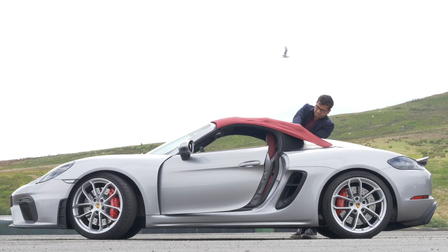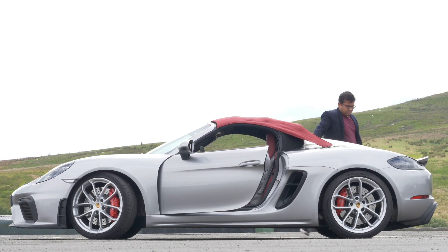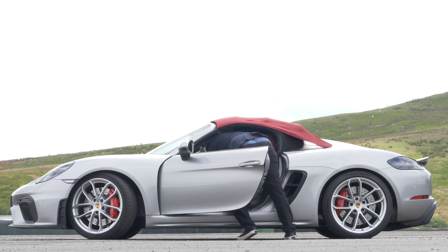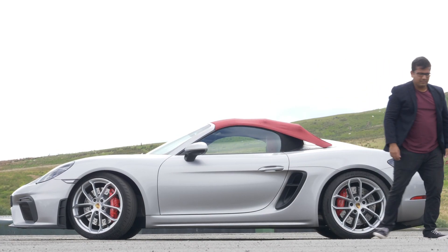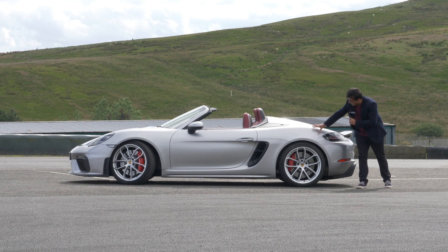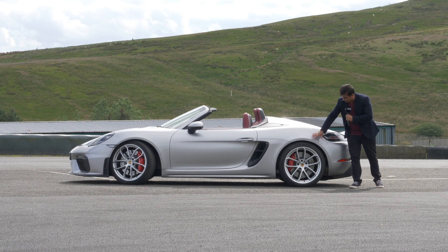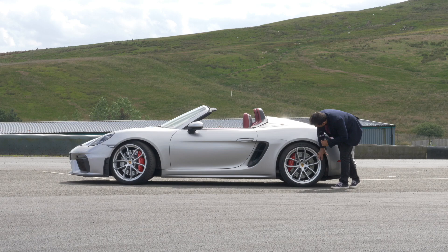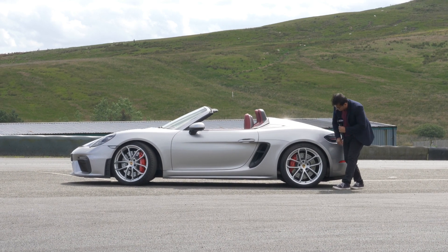It's a manually operated roof, but it can withstand high speeds — you can even take this car up to 301 kilometers per hour. The Cayman GT4's top speed is 304, so it nearly makes no difference with a soft top. That is pretty fantastic. Around the back, there's a nice haunch over the rear axle, really large wheels, and these are Pilot Sport Cup 2 tires.